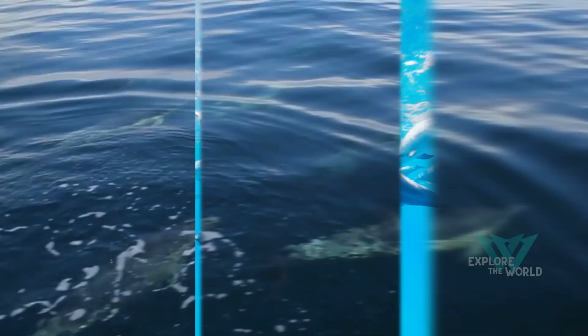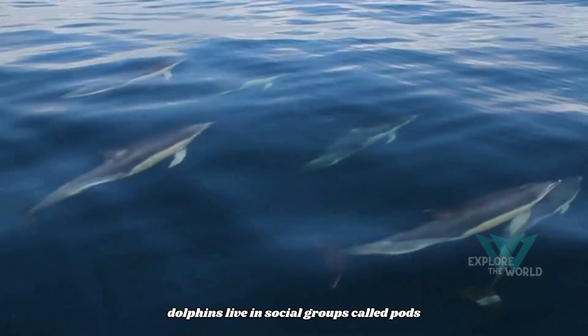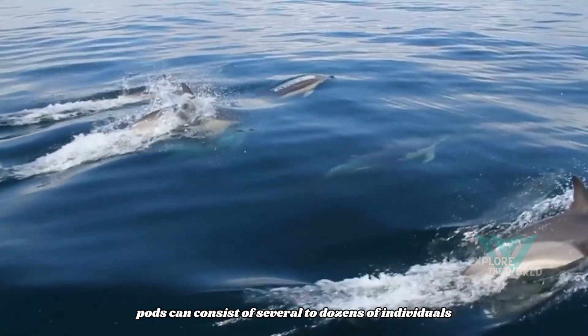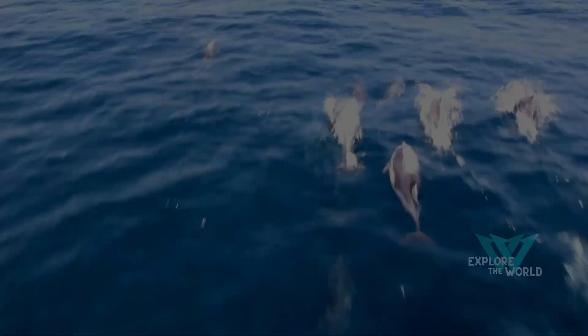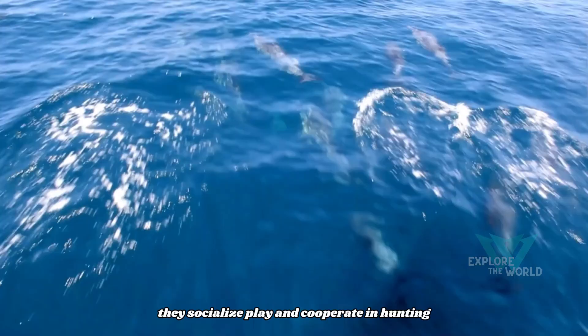Social life. Dolphins live in social groups called pods. Pods can consist of several to dozens of individuals, depending on the species and population. They socialize, play, and cooperate in hunting.